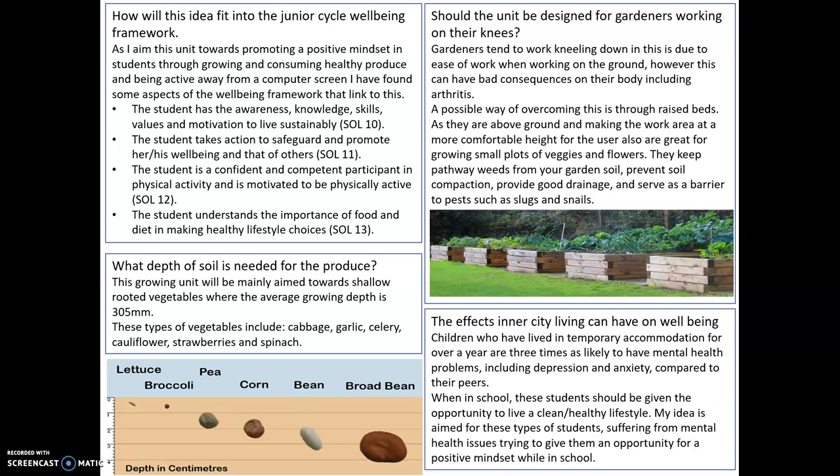Raised beds keep pathways and weeds out of your garden soil and prevent soil compaction, provide good drainage, and serve as a barrier for pests such as slugs and snails. You can also determine what clay and compost is in your unit and ensure that there's no compaction and it's all nice and loose.